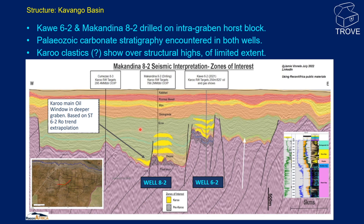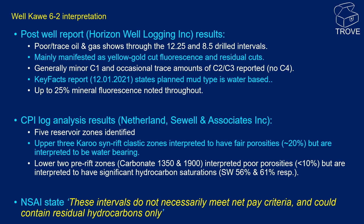Two contractor reports for Kaua 6-2 have been made available on the Recon Africa website. The first, from Horizon Well Logging Incorporated, describes the shows encountered in the well. In summary, only poor to trace oil shows were encountered, mainly as weak cut fluorescents, and only trace amounts of C2 and C3 were seen. The complete lack of C4, both iC4 and nC4, is not what you'd expect if there were significant movable oil saturations, especially in a water-based mud system. The second report, by Netherlands Sewell and Associates, summarises their petrophysical analysis. Three Karoo synrift clastic reservoirs were encountered with good porosities but were 100% water-bearing. Two pre-rift carbonates were also encountered, termed the 1350 and 1900 levels, and appear to have water saturations of 56% and 61% respectively.